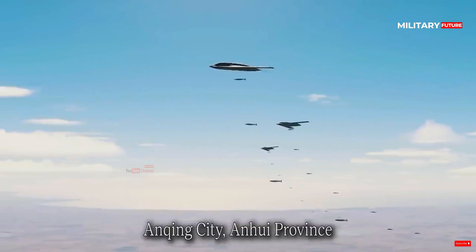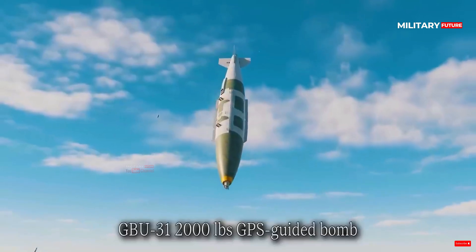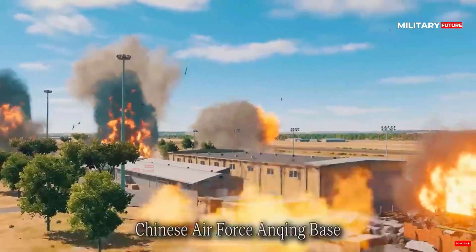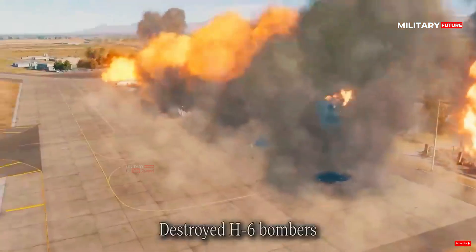In December 2022, the cost of the B-21 was estimated at $700 million per aircraft. At the time, Air Force officials estimated that they would spend at least $203 billion over 30 years to develop, purchase, and operate a fleet of at least 100 B-21s.